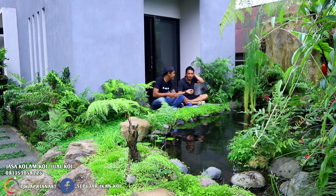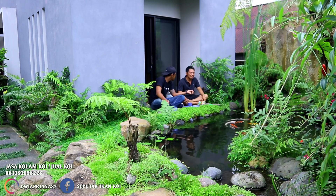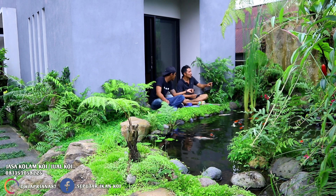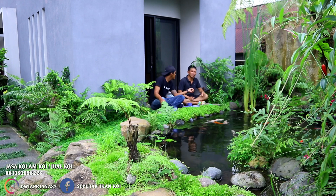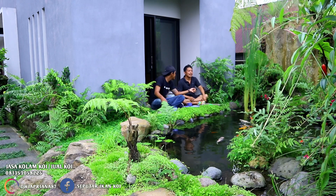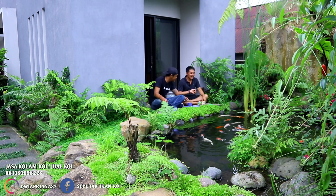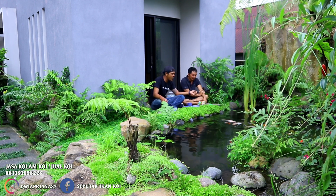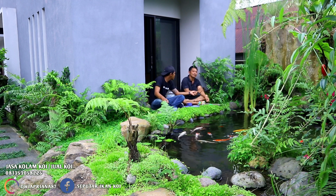Untuk perawatannya seperti biasa. Untuk backwash-nya, ganti airnya? Ganti air ini, dari bikin memang belum pernah ganti. Tapi sudah saya siapin untuk pembuangannya di sana nanti, kalau memang perlu dibersihkan tinggal buka aja. Tinggal buka di pembuangan sana. Bahkan belum pernah dari bikin - hampir satu tahun belum pernah kuras. Kalau ada air hujan biasa aja, kalau kelebihan dia keluar di overflow-nya.